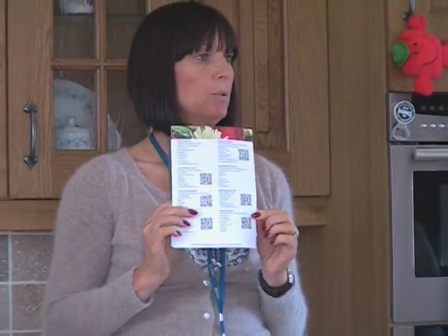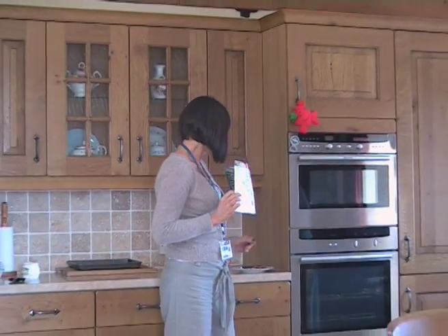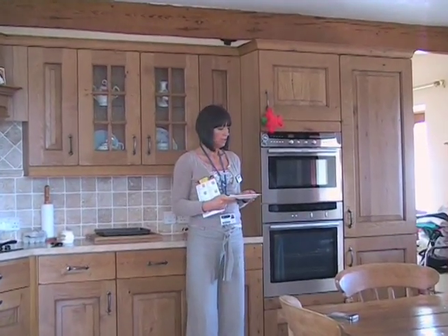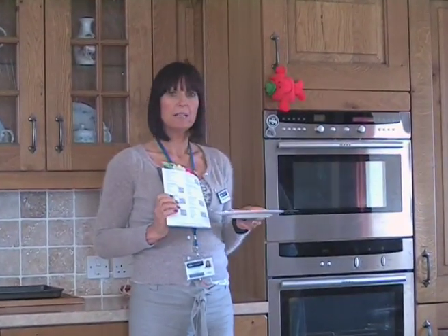So we were quite innovative with that — we were one of the first people to use that. We're taking it a step further now and we're starting to add onto the QR codes a link that takes you through and shows you how to cook the original ready meals, such as these — a pork and cooking meal.